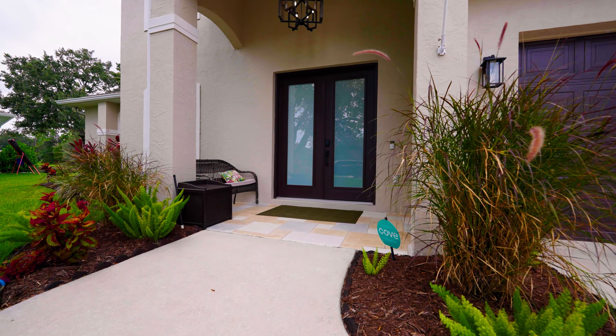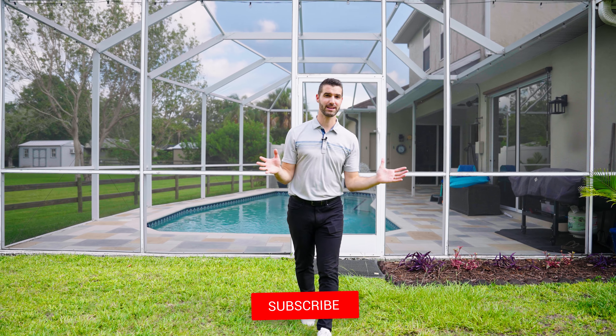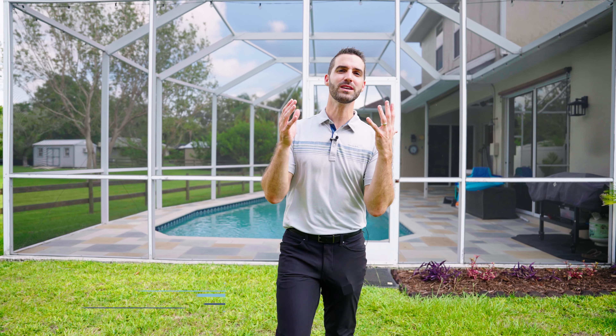This is a beautiful house with so many different possibilities to live in. Between that in-law suite — which could be a great Airbnb if you wanted an income-producing section of your house — the options are fantastic. If you want to schedule a private showing, go ahead and give me a call, text, or email. Thanks so much for watching and I'll see you in the next one.